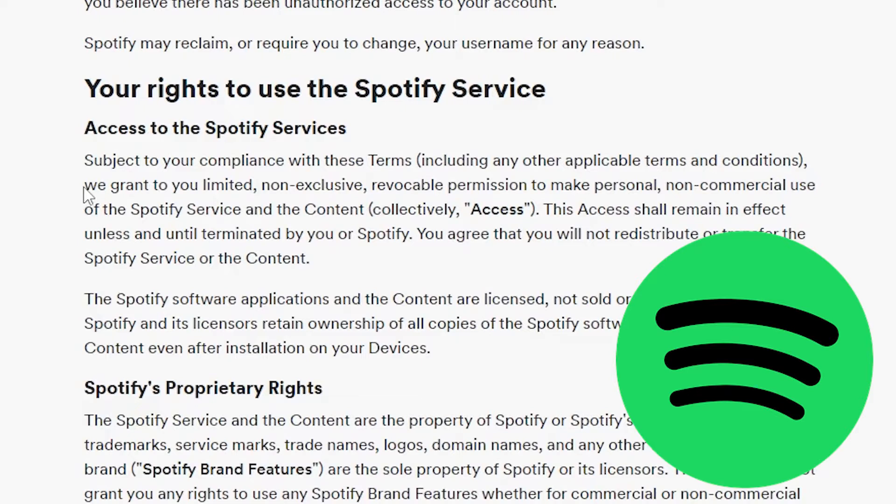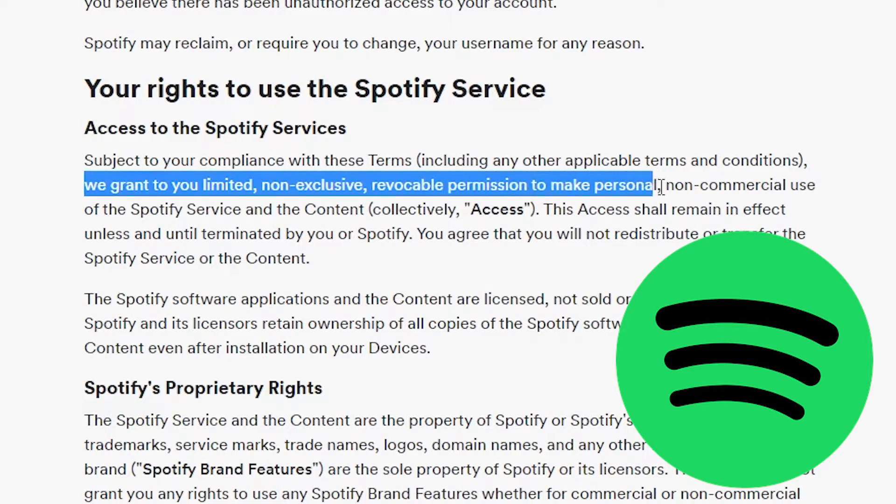If you're like me, you probably didn't read the terms and conditions — unless you're a lawyer, who does? If you do read the fine print though, you'll see the personal subscription only covers copyright for recreational use, not in a for-profit environment. Here's an example from Spotify: by playing the personal service in your business space, you are violating the terms and conditions.